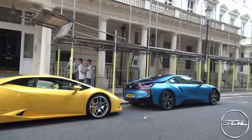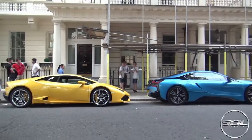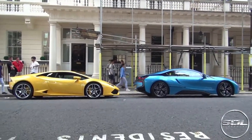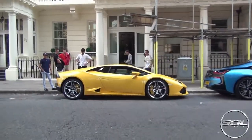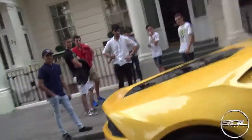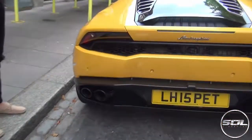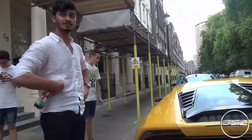He pulled over - I spotted a yellow Huracán with silver wheels and that can only mean it's Aleem's Huracán. He says he's bored of Birmingham today so he's come for a cruise. We've just parked up - here's the i8 which actually looks cool next to the Huracán. It's got the black pack on it and a sports exhaust - you could hear it crackle crackle crackle in sport mode.